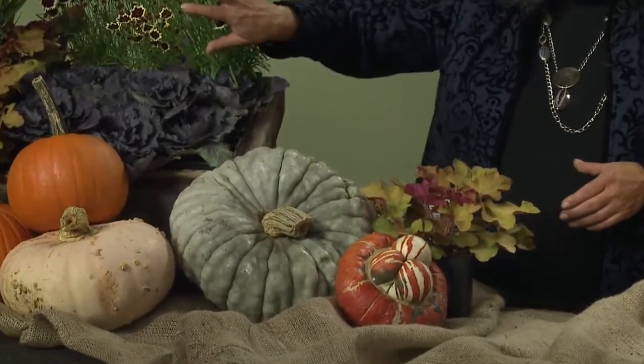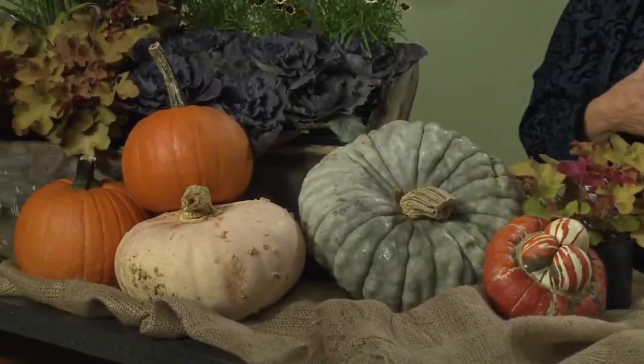It's just a little different. So you're driving by and you see the same house after house — mum, mum, pumpkin, pumpkin. And now you come across this, and that really catches your eye.